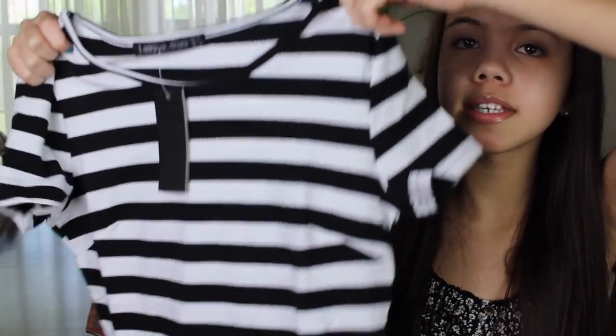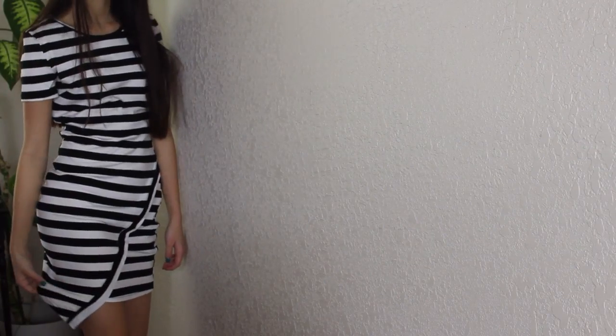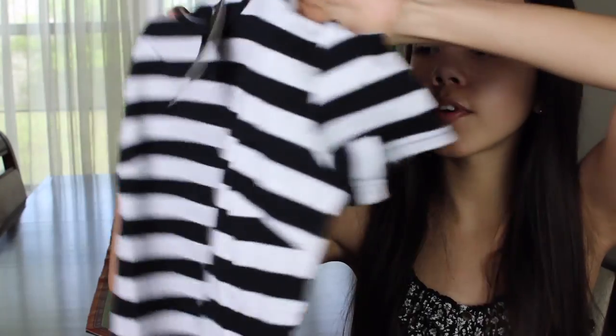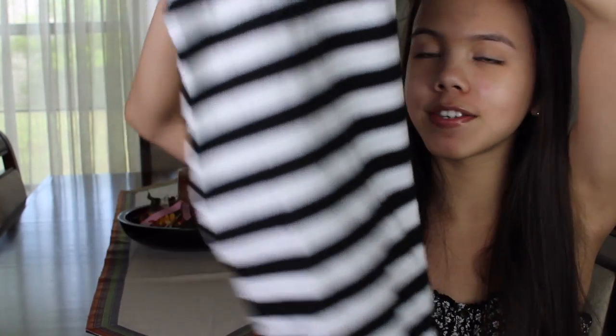The next thing from Lookbook Store is a dress. It is this striped black and white bodycon dress and at the bottom it has another one of those asymmetric hems — I really like it, I think it's so cute. I think it would be really nice for any party. Not that I really go to parties, but if I ever get invited, this is a good go-to dress.